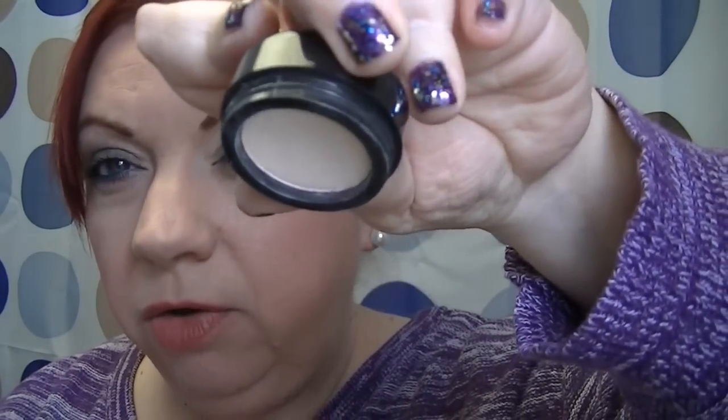Then I have two single eyeshadows. The Lorac Single in Cream is a matte cream shade — I have quite a good dip in it. I used to use it all the time, and recently I've been reaching for it because my new Sleek palettes don't have a good highlight shade. I'm wearing it today as a highlight. The other is the Lorac Single in Taupe, which doesn't have as much of a dip, but I use it as a transition or crease color when my other palettes are missing one.